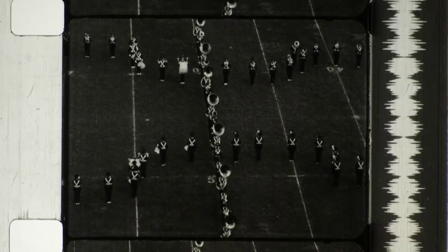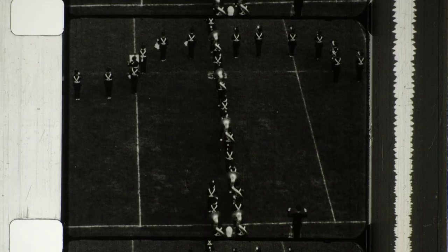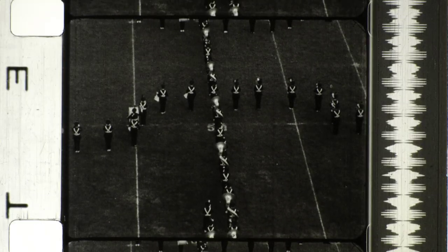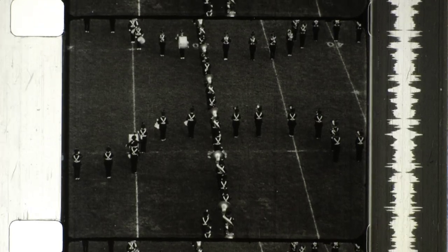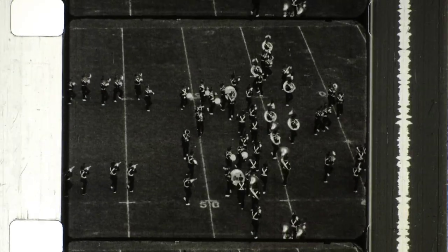In laying out the band show, the musical arrangements must be written to provide the exact number of steps required between formations. Once the show is underway, nothing can stop it, for the music is continuous. If a single beat were missed, the band would be thrown into confusion.